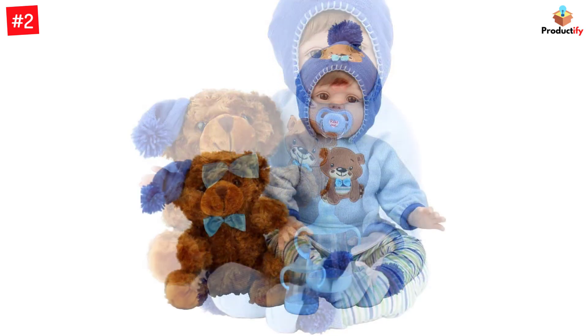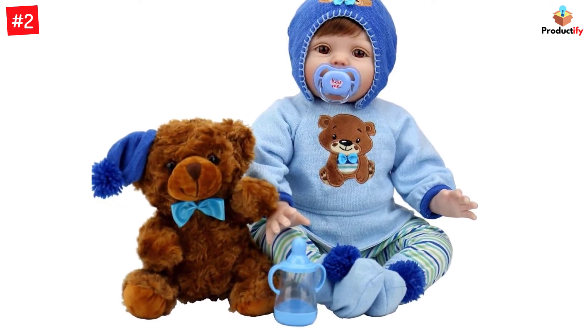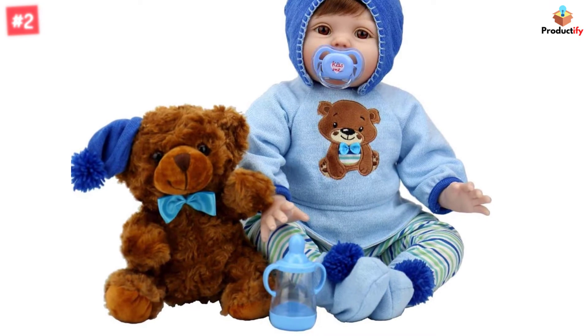The doll set includes a plush and adorable teddy bear, a magnet pacifier, and a feeding bottle to let your child engage in pretend play.